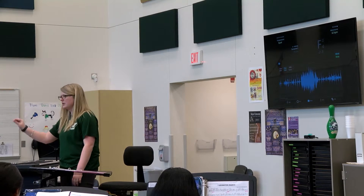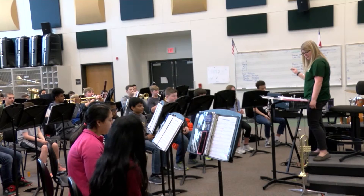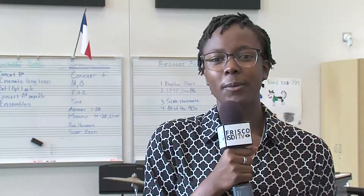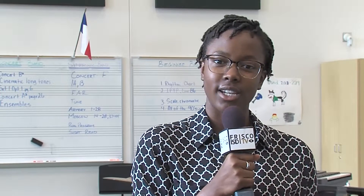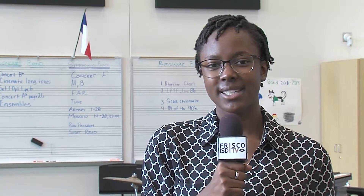What makes it even more special is the students raised the money for all of these new bells and whistles all on their own. They fundraised the money and the band boosters purchased the items, so without the help of the band boosters or the students fundraising for it, we wouldn't have had this opportunity. With their ears in tune, these students are wrapping up their season with the aid of new technology and a better sound. I'm Kennedy McGilvery for Frisco ISD TV.